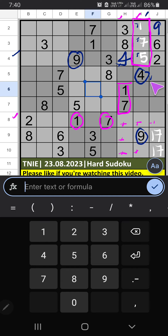6th grid has 4, so 4 can't come in these cells, then 4 is placed here. Then column J.